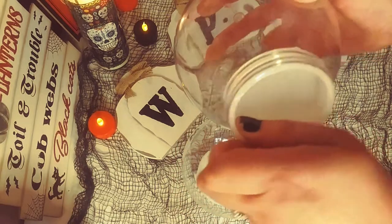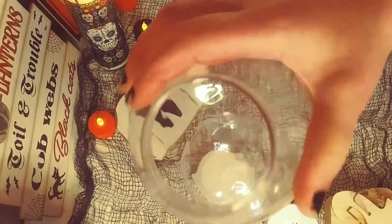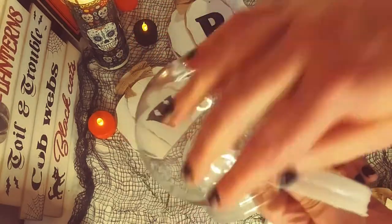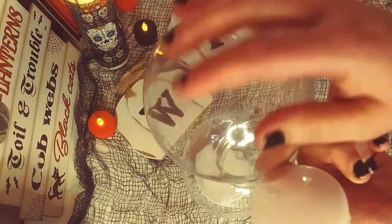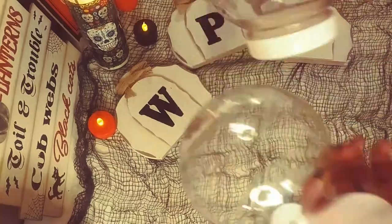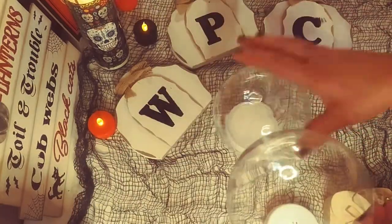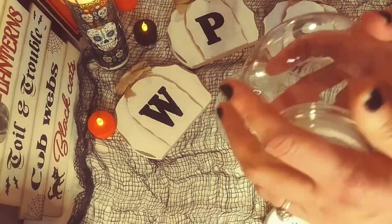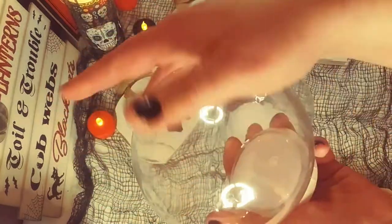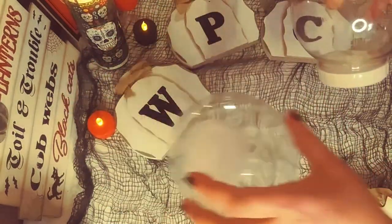I'm actually going to make some crystal balls with them. I'm going to probably do some kind of paint pour, maybe some translucent paints. I'm actually probably going to put some lights inside and let's see how that comes out — that is my idea to make some crystal balls with them, quote-unquote crystal balls. I think that would be really awesome. I love that idea.